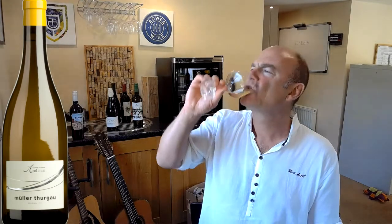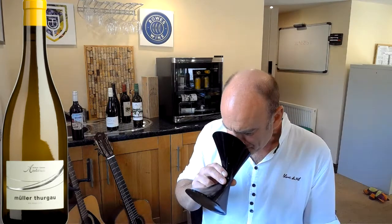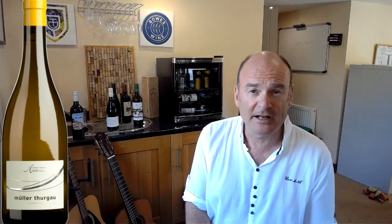There we are. Well, it's only four o'clock, so I've been spitting that out, and I'm going to put it back in the fridge and come back to it later — at which point I won't be spitting it out. I'll be swallowing it and enjoying every single mouthful of 2019 Müller-Thurgau from Cantina slash Kellerai Andrian in the Alto Adige in Northern Italy.